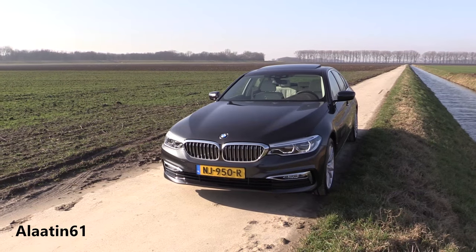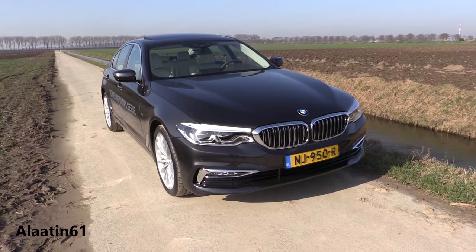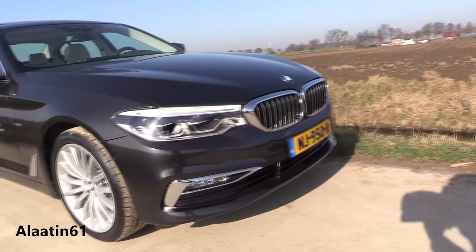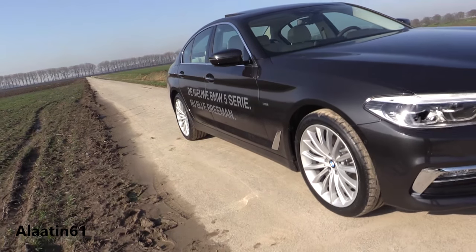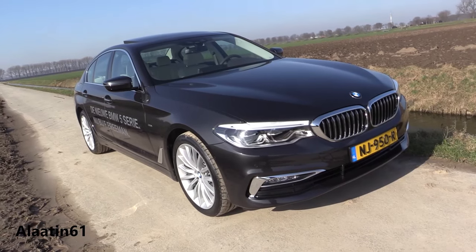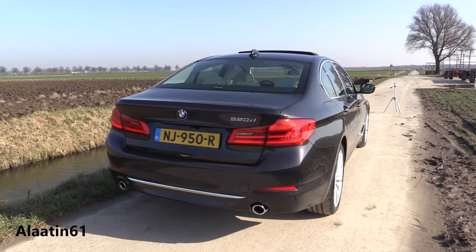This is the 520D. It produces 190 horsepower — that's really good. 400 newton meters of torque. It's a rear-wheel drive 5 Series, though you can also buy it with xDrive. 0 to 62 is 7.5 seconds, which is really good. The top speed is limited to 235 kilometers per hour, that's about 148 miles per hour.